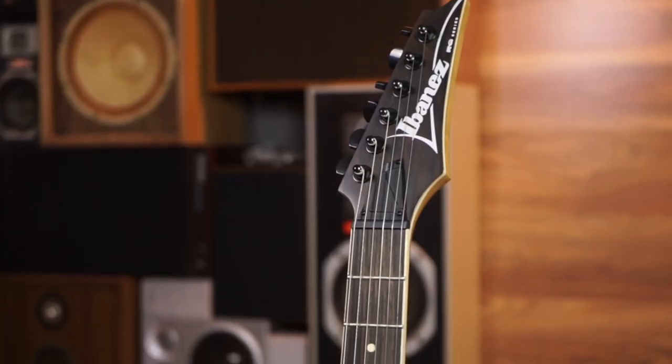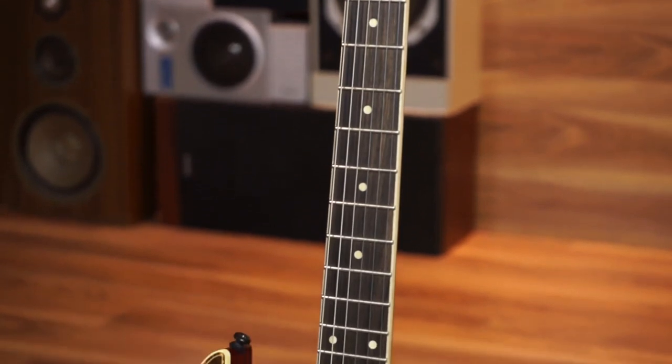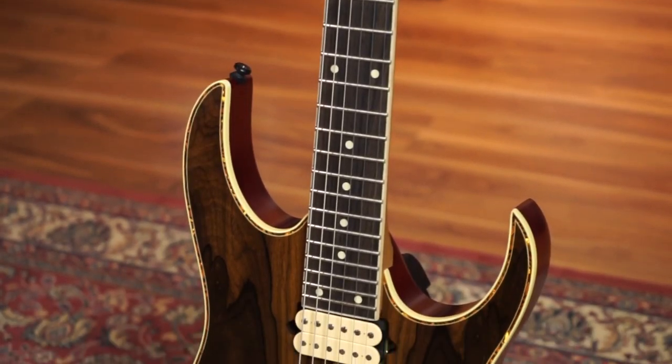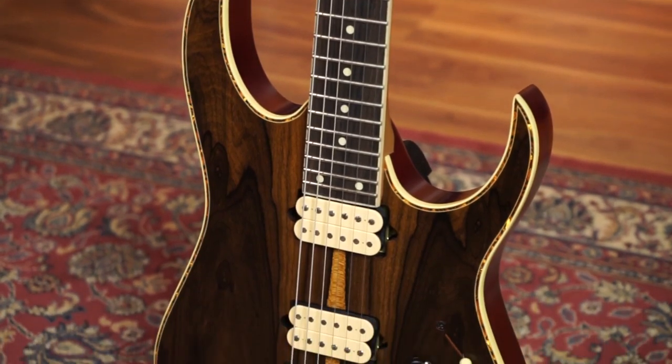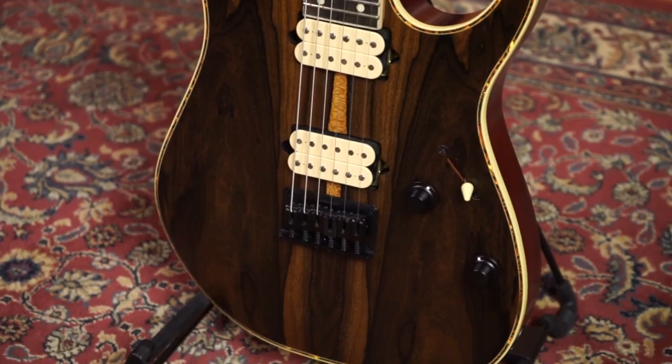It's a nice guitar, I think it's cool. It's an RG exotic wood — an RG EW 521 ZC — and I would imagine the Z stands for there's a Cody top on it, which is really quite handsome. It's a really, really great guitar. I think it looks really special — the new RG exotic wood.